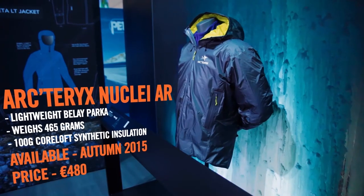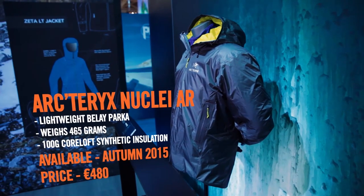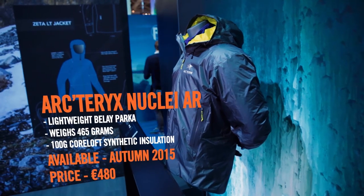It's for climbing, ice climbing, and ski mountaineering. It's launching this fall 2015 and the price is €480. That was the Nuclei AR jacket. Up next, we've got Jonathan showing us the Lithic glove.